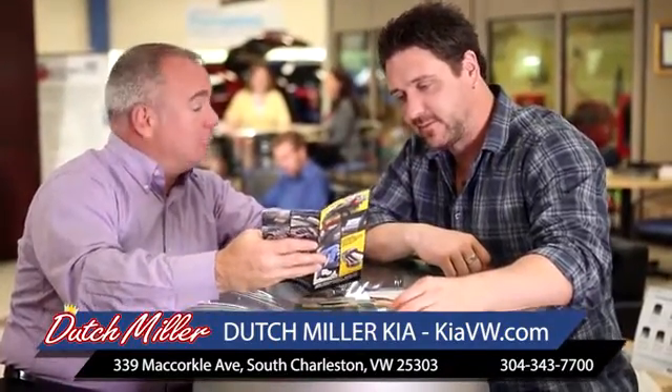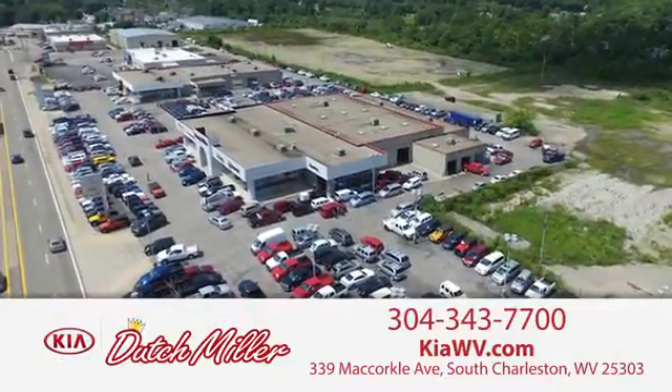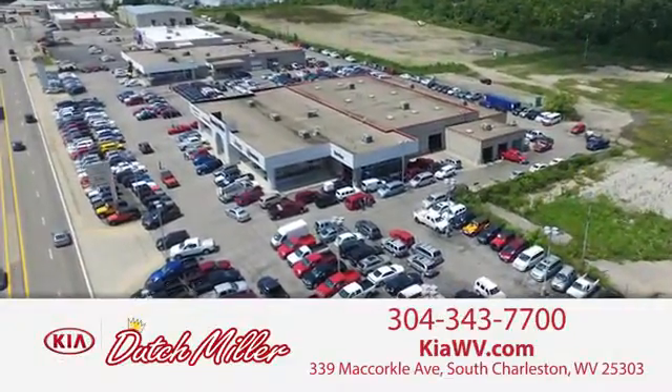The customer experience is second to none at Dutch Miller Kia of Charleston. Call, click, or stop in today. We're easy to find in South Charleston, West Virginia.